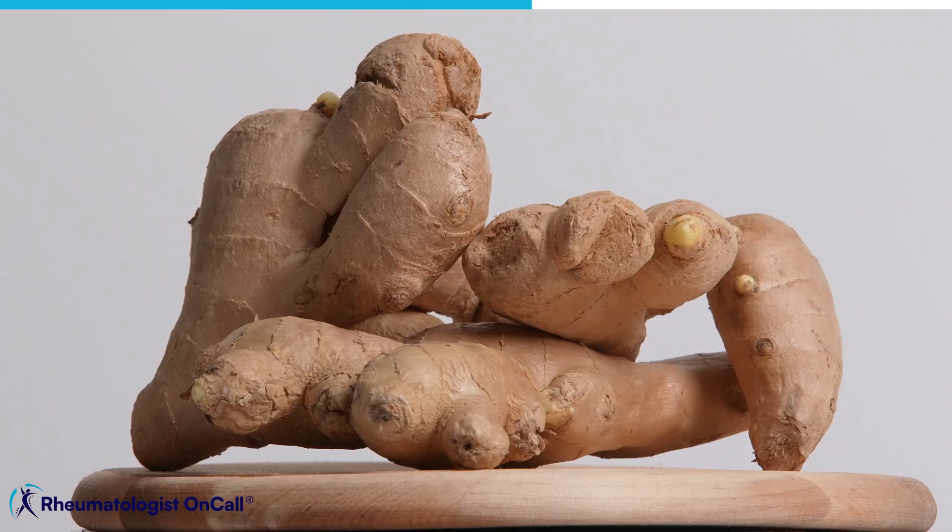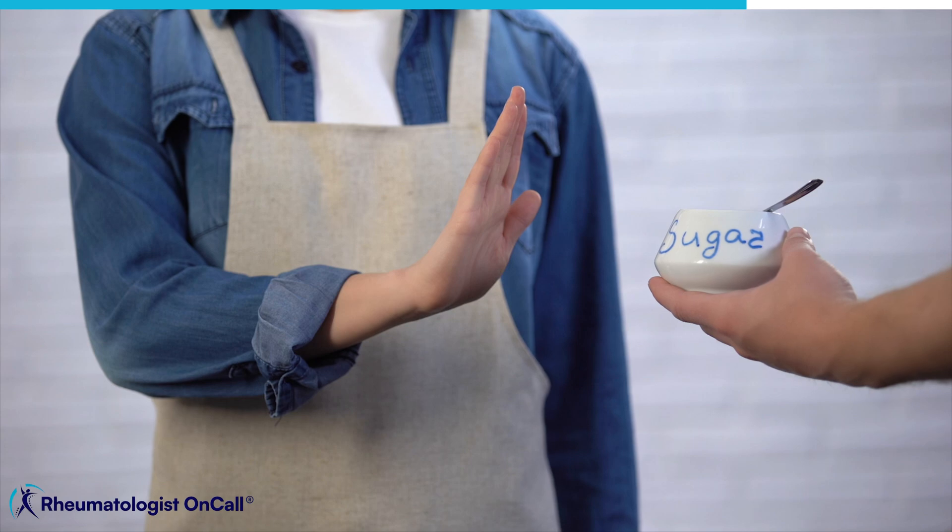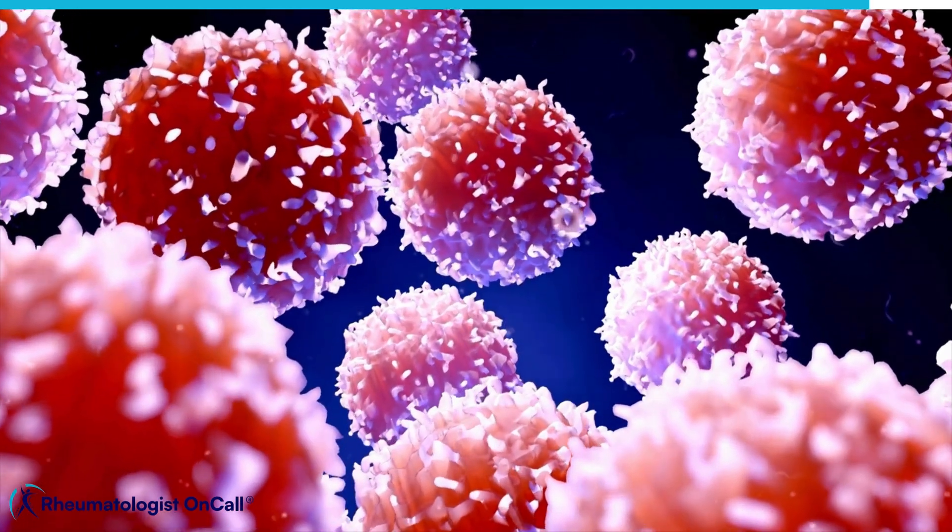Add more turmeric, ginger, and garlic, because those are natural anti-inflammatory foods. Avoid sugar, sugary drinks, and any processed foods — cancer cells love sugar, so stay away from it.